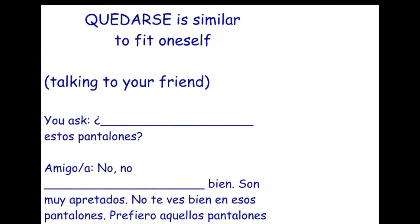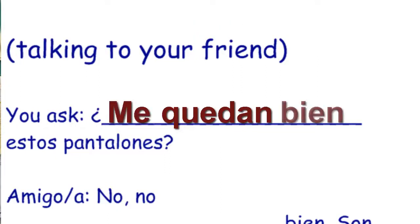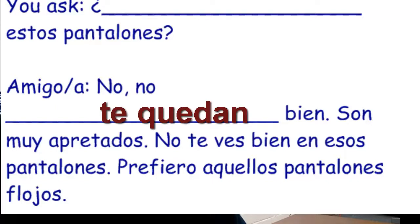Quedarse — to fit oneself — is similar. If you want to say 'do these pants fit me well?' — ¿me quedan bien esos pantalones? And then your honest friend says: no, no te quedan bien — they don't fit you well. Son muy apretados. No te ves bien en esos pantalones. Prefiero aquellos pantalones flojos.